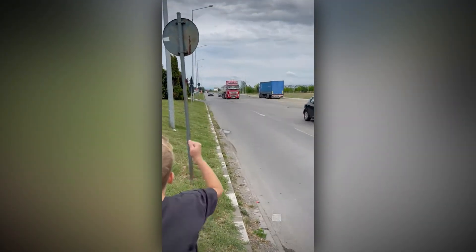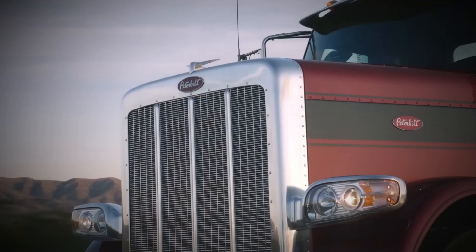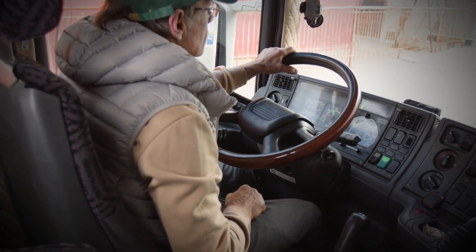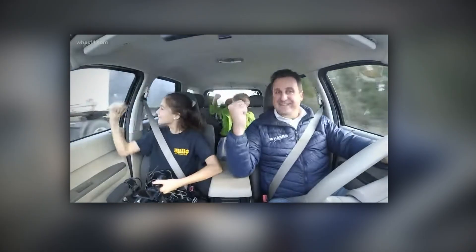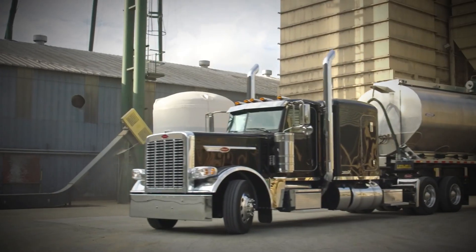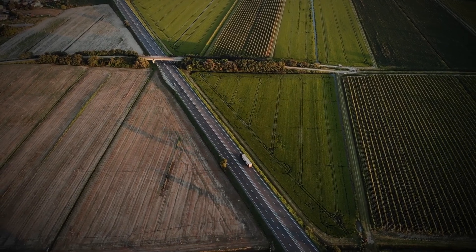Think about the classic honk gesture. Kids everywhere know this one — pumping their arms up and down to signal a truck driver to honk their horn. It's like a little game between truckers and kids on the side of the road or in passing cars. Drivers love participating because it's a simple way to connect with people and share a moment of fun. For kids, hearing the horn after doing the gesture feels like magic, as if they just got a giant truck to say hello. This tradition has turned air horns into more than just a tool — they're a way for truckers to connect with the world around them.